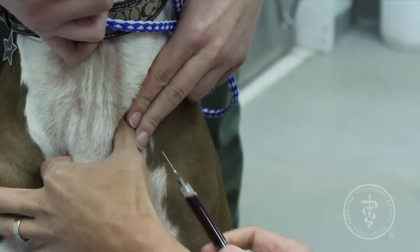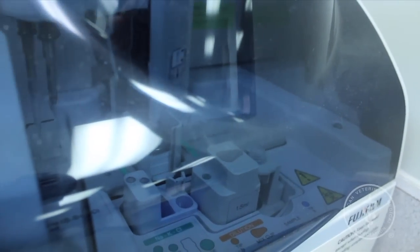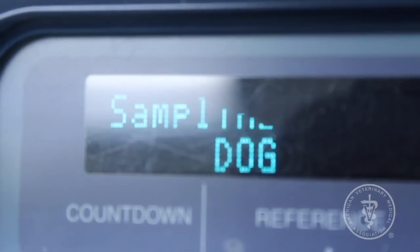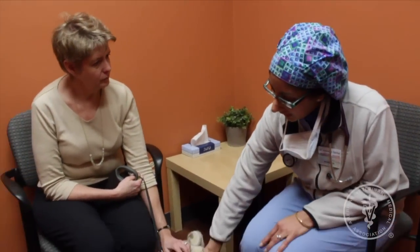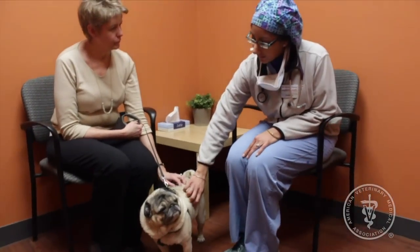Your veterinarian may also perform blood tests to check for any indications of a developing or underlying medical problem that could increase anesthetic risk. If you have any questions about your pet's health or anesthetic risk, ask your veterinarian for an explanation that will help you make an educated decision.